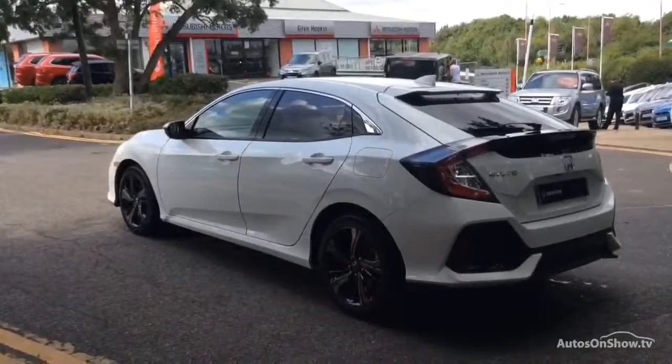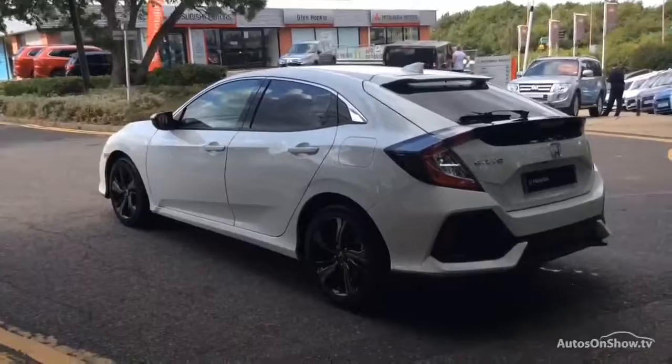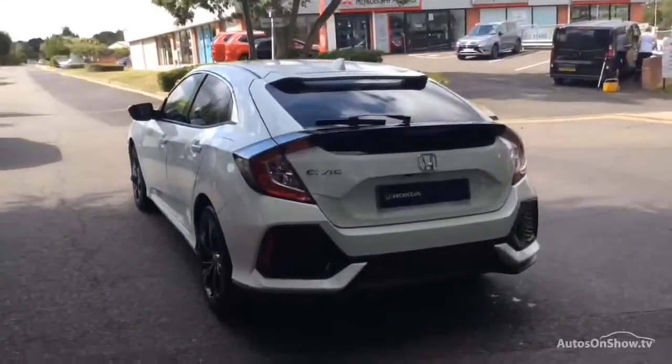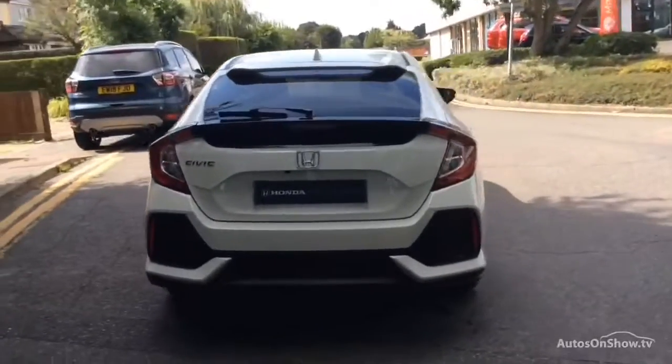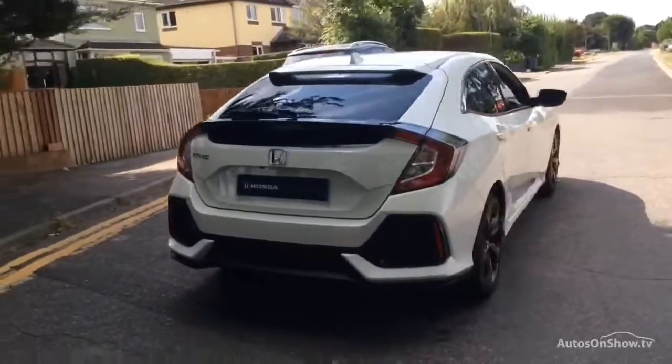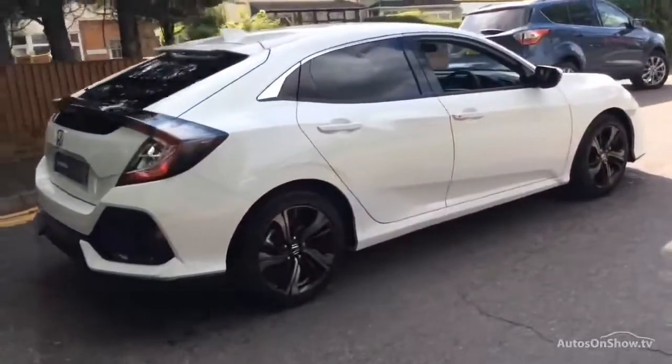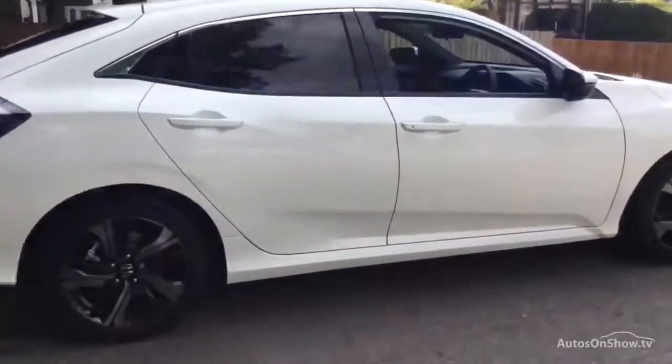To find out further information, request a detailed personal video presentation, or to arrange a test drive, please use one of the contact options to the right. If for any reason you decide it's not exactly what you're looking for, don't worry. We have access to over 250 approved pre-owned Honda models in group stock, with stock changing daily, so we're extremely confident we'll have the perfect model for you at one of our dealerships.